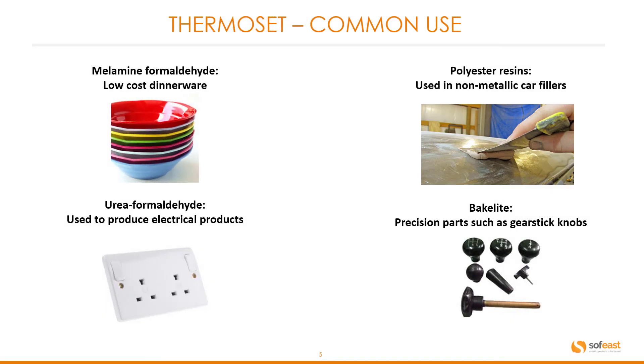Here are some images of thermoset products. Melamine: low-cost dinnerware. Urea formaldehyde: used to produce electrical products — here we have a socket facing. Polyester resin: most commonly used in non-metallic car fillers. And Bakelite: as seen in a previous video, some gear stick knobs.